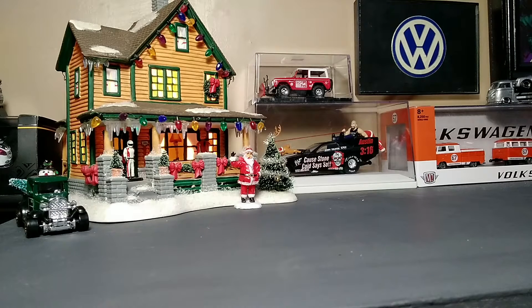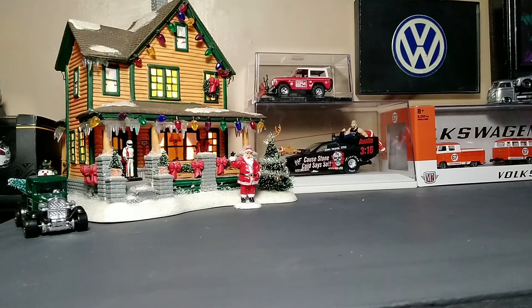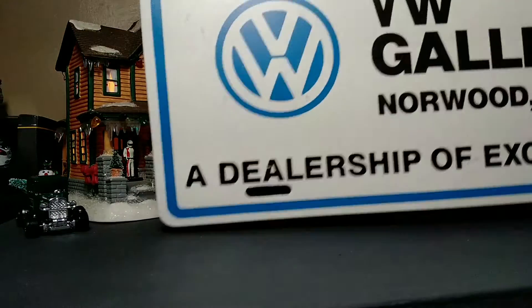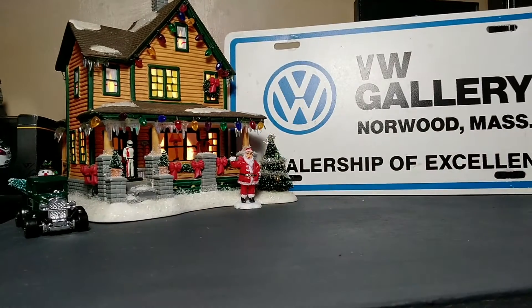So these are going to be the backdrops for the next bunch of videos — don't know how many for the rest of the year. But enough with the backdrop; here's what you came for: the last bunch of things I got in the mail. We're going to work backwards, most recent to least recent. First up, an eBay purchase: another one of those dealer plates from the Volkswagen Gallery of Norwood.